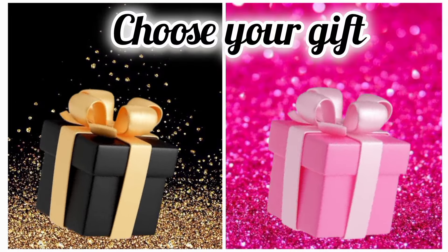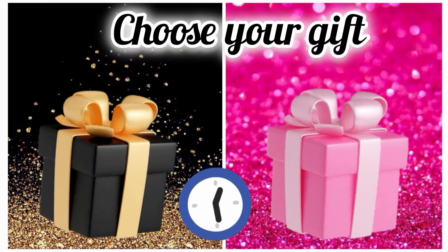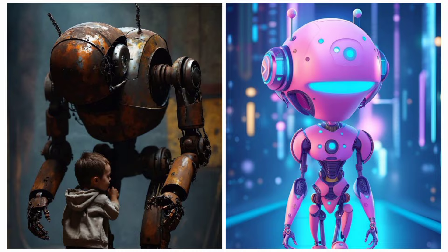Now once again, choose your favorite gift box and see your robot. Hope you choose the right one.